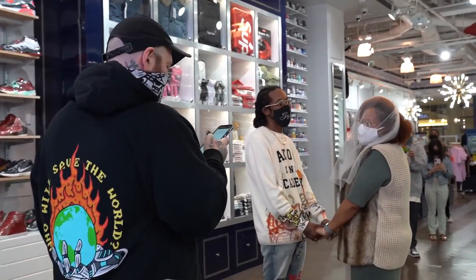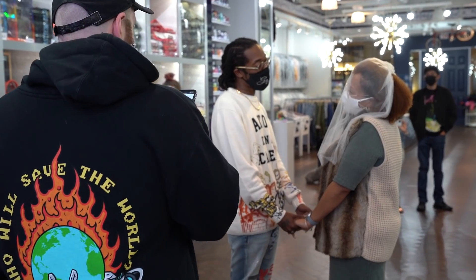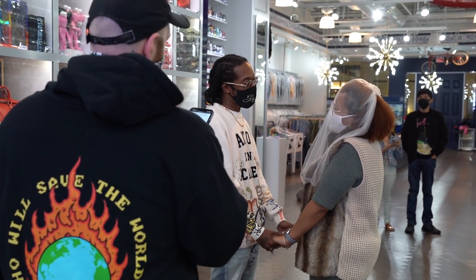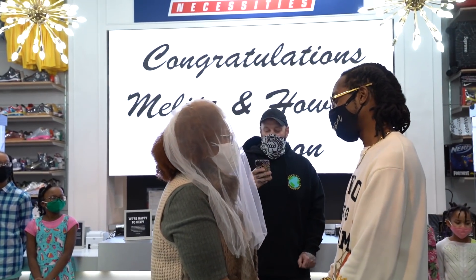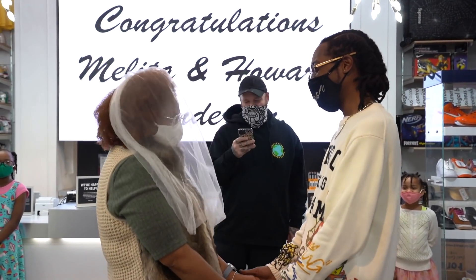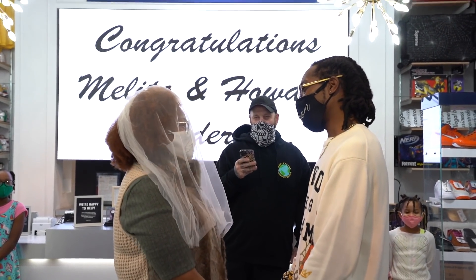Thank you for being here today as Melita and Howard enter into a lifelong civil union. Today we celebrate the separate journeys that brought them together and usher them towards new journeys they will embark upon together. A true lasting marriage requires effort, commitment, and unending respect. As Melita and Howard declare their love on this day, we reflect on the meaning of partnership and its importance to a successful union. Partners in life think of one another as teammates, equally capable, each arriving with their own special skills. There are no limits to what a partnership can accomplish when trust and admiration flow abundantly. Are you prepared to do this?